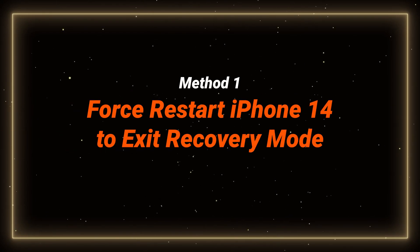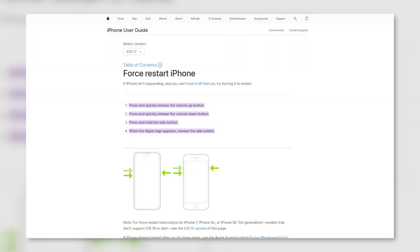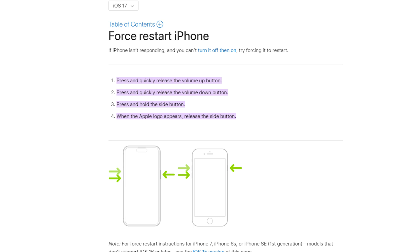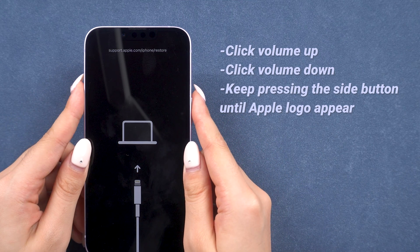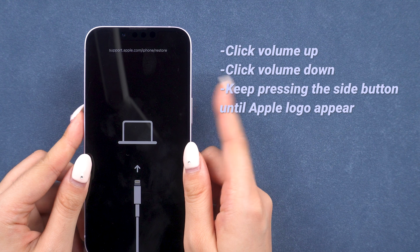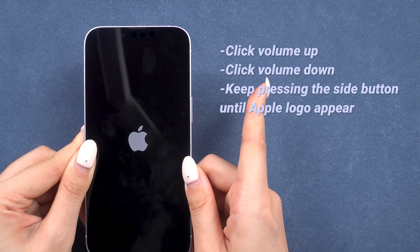Let's try to get out of recovery mode manually first. This is the simplest method, straight from Apple Official, and it's easy to try and fix your phone without data loss. Here is how to do it: press and release the volume up button, then the volume down button, then keep pressing the side button until you see the Apple logo — just that simple.